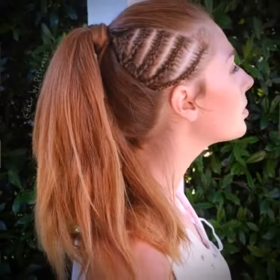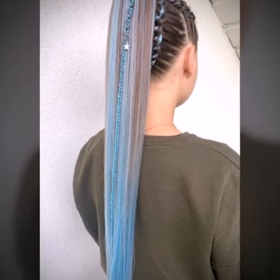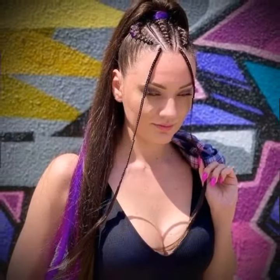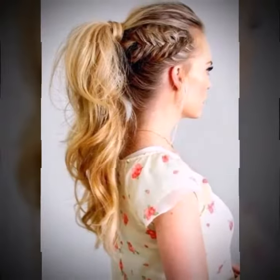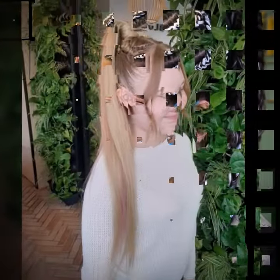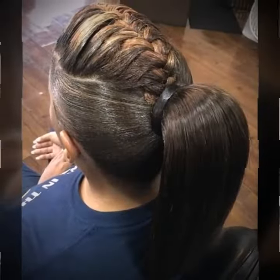Hair Fashion Hacks refer to tips, tricks, and techniques that can help you achieve different hairstyles, maintain your hair's health, and keep it looking stylish and trendy. These hacks are useful for everyone who wants to elevate their hair game, whether they are a beginner or an experienced hair enthusiast. Here are some hair fashion hacks that you may find helpful.